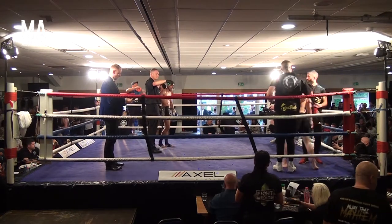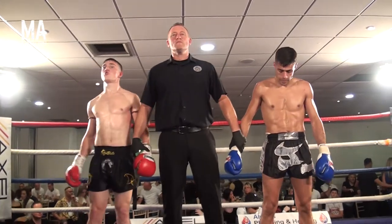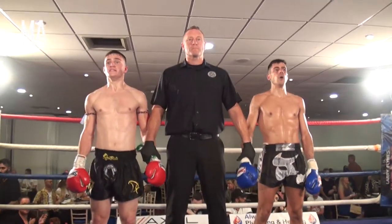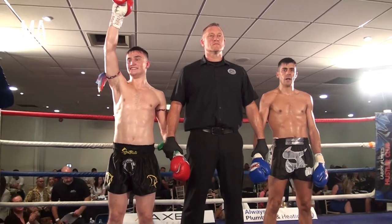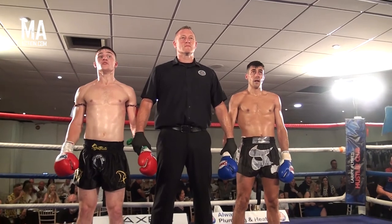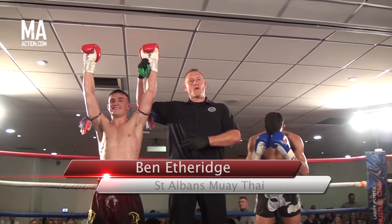Just the formalities now, announcing the official result of the fight. The referee Chris Batchelor has put a stop to this contest 54 seconds into round number five. Ladies and gentlemen, your winner in the red corner — Benjamin Etheridge!